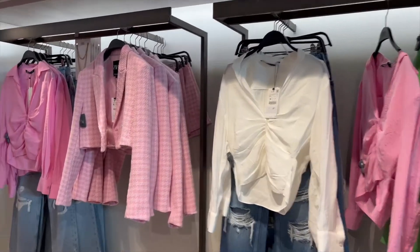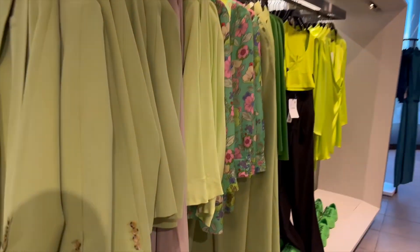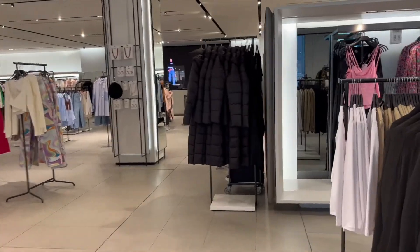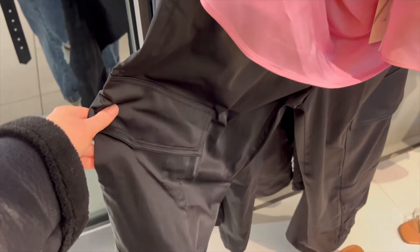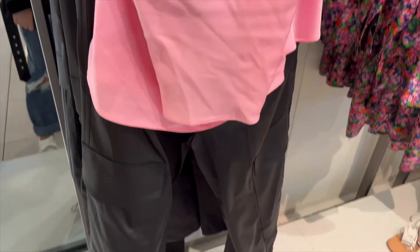I wanted to update you guys on last night. Coming to Zara on Oxford Street — look at all the colour! Literally all the greens and all the pinks. I'm so excited. I also bought something from Selfridges — just a Refy makeup product. I also love these cargo trousers in a satin material, they're 30 pounds and so cute, and I love this top with them.